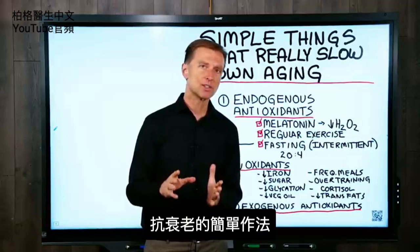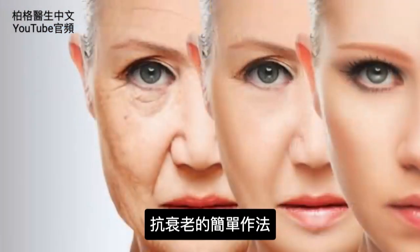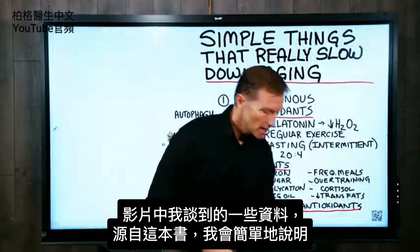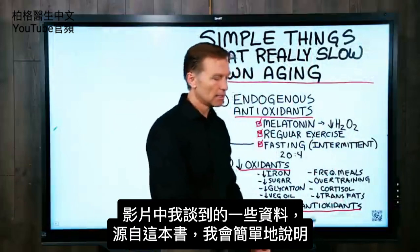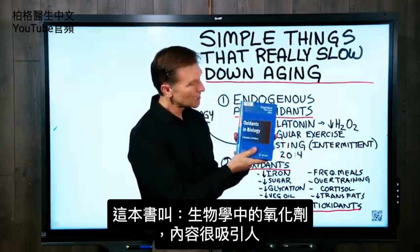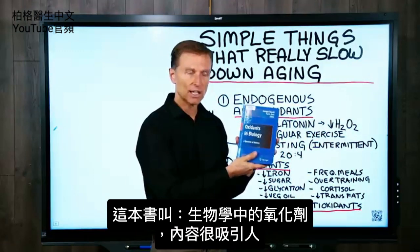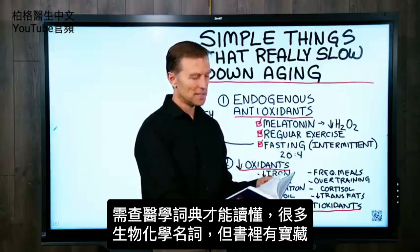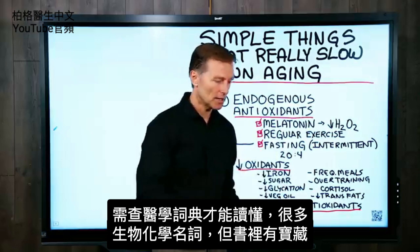In this video, I want to show you some simple things you can do to slow down the aging process. Some of the information I'm going to talk about is out of this book right here. It's called Oxidants in Biology — a fascinating read. You need a medical dictionary to get through it because there's a lot of biochemistry, but there's some gold nuggets in this book.